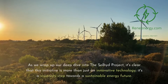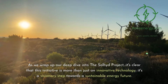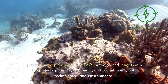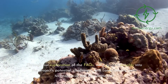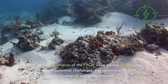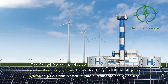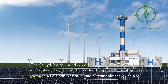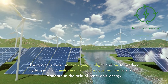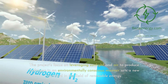Conclusion. As we wrap up our deep dive into the Soljit project, it's clear that this initiative is more than just an innovative technology — it's a visionary step towards a sustainable energy future. Through our exploration of the FAQs, we've gained insights into the project's potential, challenges, and commitments, both technological and environmental. The Soljit project stands as a beacon of innovation in the renewable energy sector, showcasing the possibilities of green hydrogen as a clean, versatile, and sustainable energy source, setting a new standard in the field.